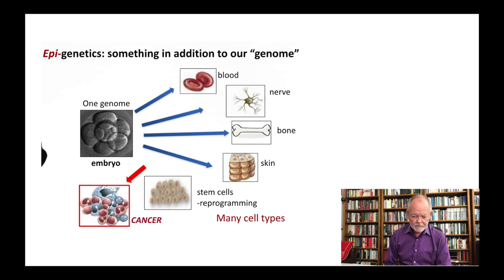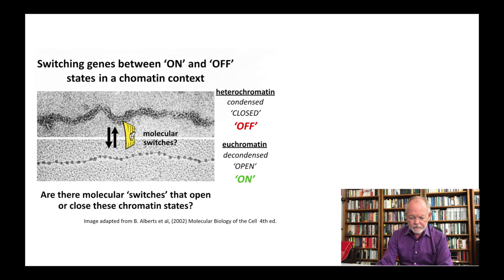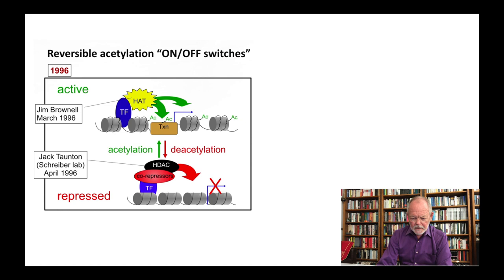Here then is the promise of epigenetics: we will understand how from one embryo, blood cells, nerve cells, bones, skin, and stem cells are being produced — and of course cancer cells, which in some way can be a breakdown in the epigenetic control of cell division and proliferation. Switching genes off and on is the issue. How do we open up the heterochromatin into the euchromatin in order to give access to the transcription machinery?